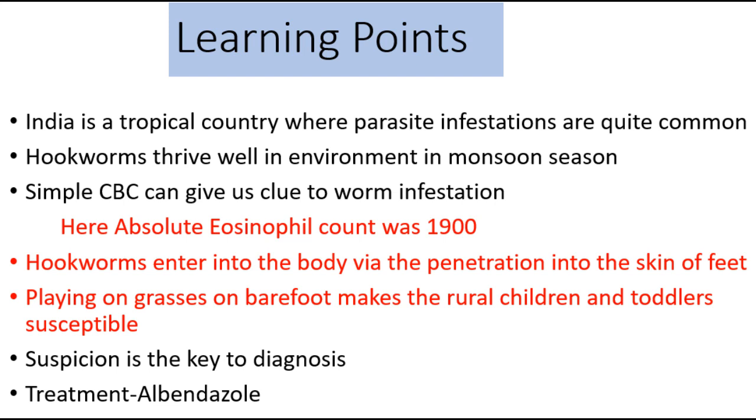The learning points from this case: India is a tropical country where parasite infestations are quite common. Hookworms thrive well in the environment in monsoon season. Simple CBC can give us a clue to worm infestation — here the absolute eosinophil count was 1900. Hookworms enter the body via penetration through the skin of the feet. Playing on grass barefoot makes rural children and toddlers susceptible to hookworm infestation. Suspicion is the key to diagnosis, and treatment is simple with albendazole.